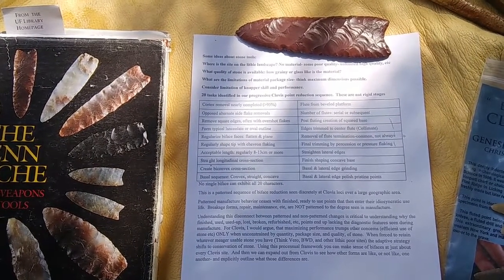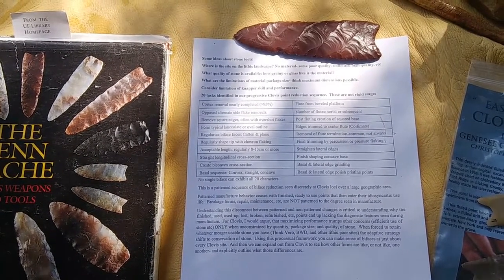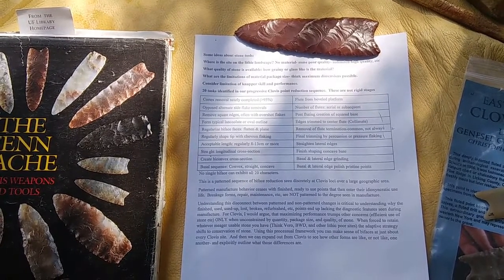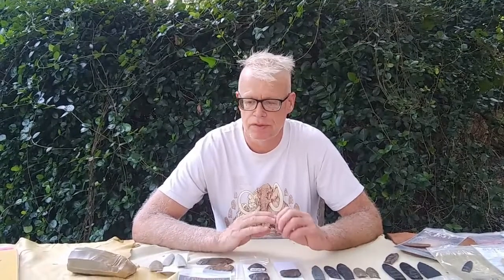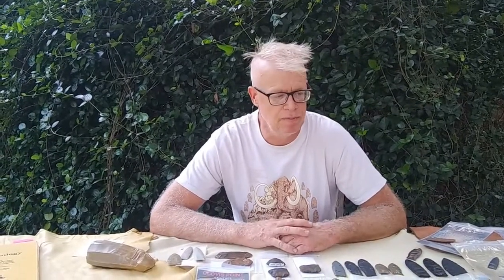I'm the one responsible, so don't hang this on Bruce and Mike — it's my fault. I'll let you look at that for a second so you can grab it, and we'll put it up online as well. Enough of what we're not going to talk about. What we are going to talk about is Clovis bifaces and points. We've got lots of examples, and multiple examples of many of them, and I think it'll help make a lot of these things a lot clearer.